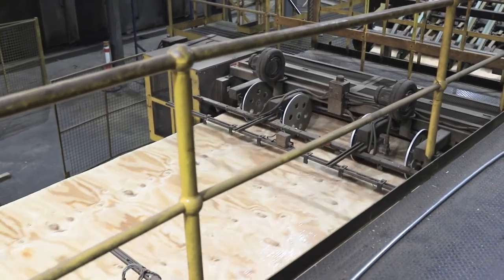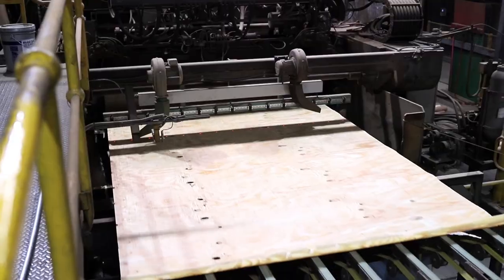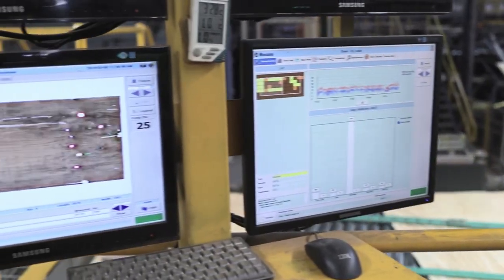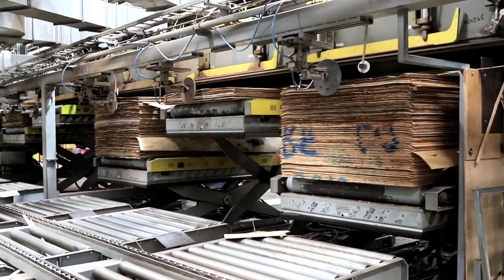The logs are stripped of bark and a lathe peels off thin veneer sheets. Sections of veneer sheets not meeting our quality standards are removed after the drying process, and all sheets are graded based on the individual sheet strength.